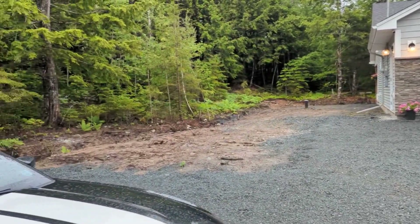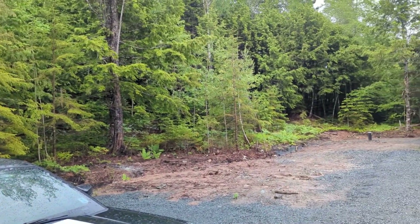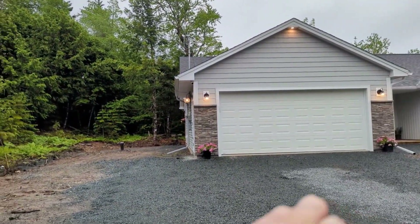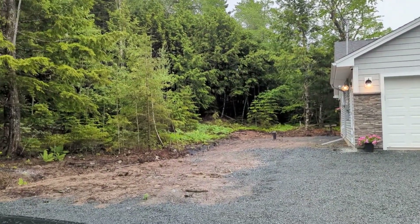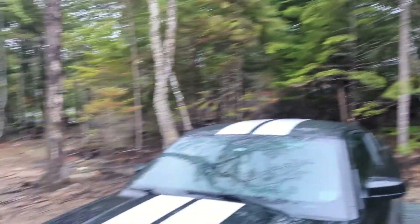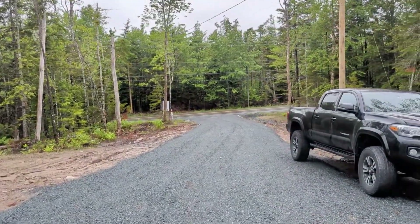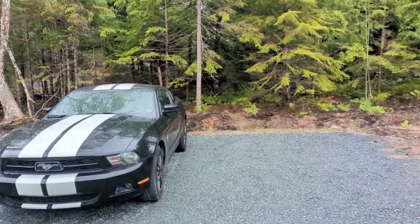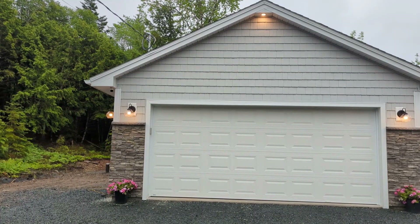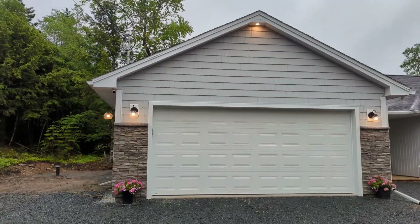We do have a little bit of acreage here, so the plan would be to eventually maybe build another garage so I could have all my cars here and keep everything in one spot. There's a nice long driveway — lots of room, lots of room for lots of cars. That's kind of what I want to be doing. Well, thanks for watching — catch you on the next one.